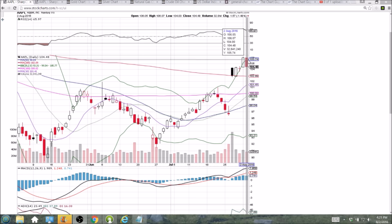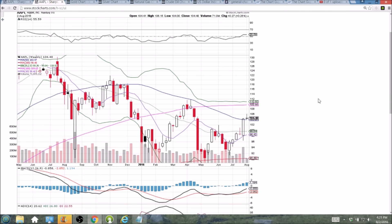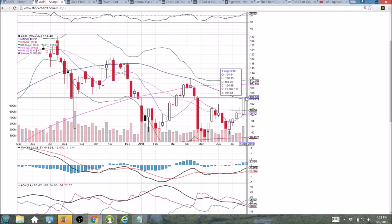Not too much of a lower wick here — the bulls didn't buy the dip as much as you see in other stocks. If you look at Tesla or Netflix they have long lower wicks showing bulls buying the dip; not the case here. We bounced off the 104 psychological level, and it's really the weekly 50-week moving average resistance that we bounced off of by two pennies at 103.97, so that's currently support.